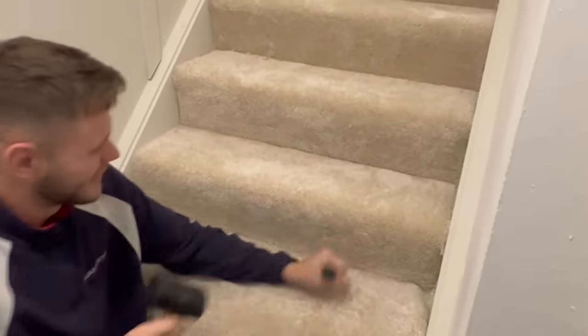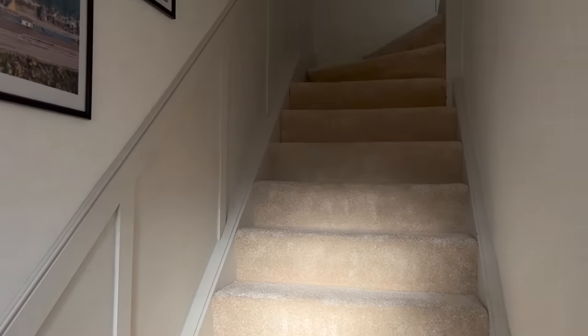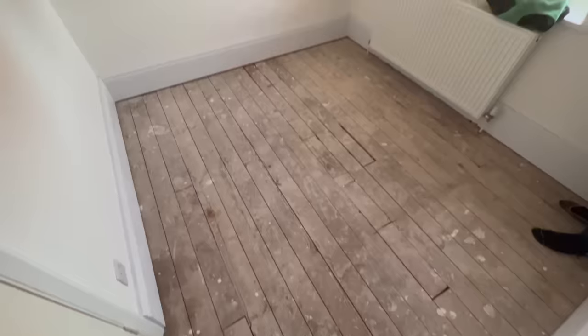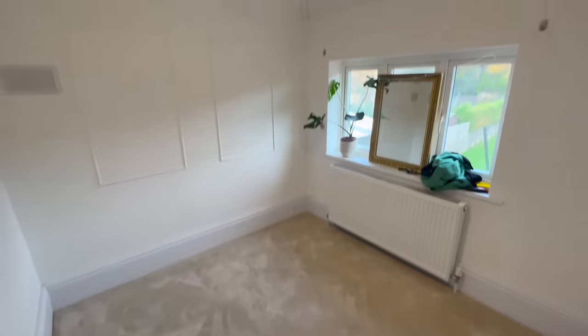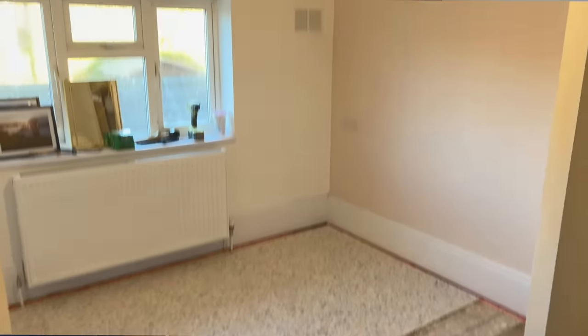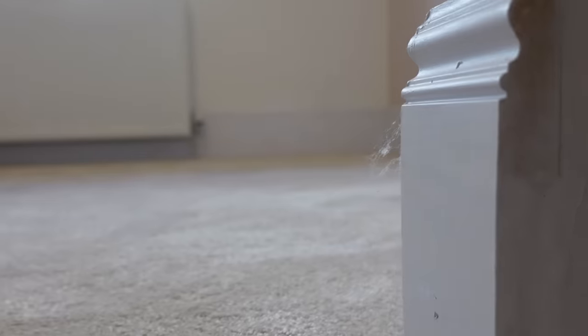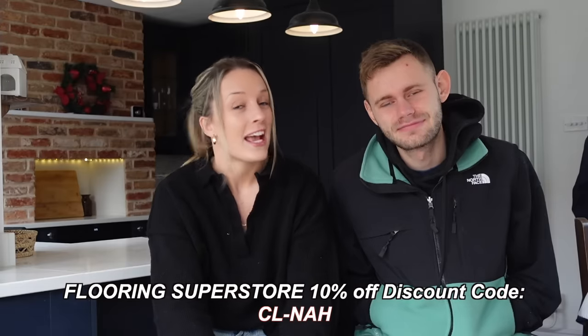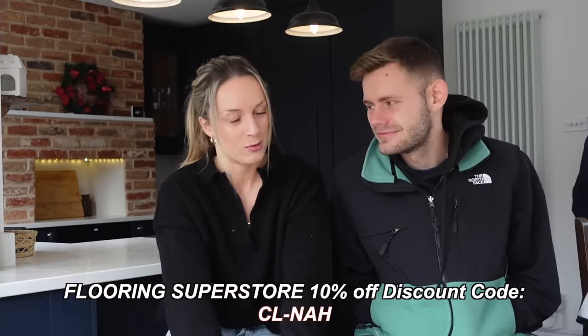This ensures that the carpet is tight to the walls and there are no puffy loose bits. We honestly could not be happier with the results — this has really transformed a house into a home. This process has definitely made us realise that installing carpets really wasn't as hard as we originally thought, and if we were to do it again, we would go solo. Hopefully we've maybe inspired you to do the same. Flooring Superstore have kindly given us a discount code — it's CL-NAH — so if you're interested in getting 10% off, have a little look in the description box below.